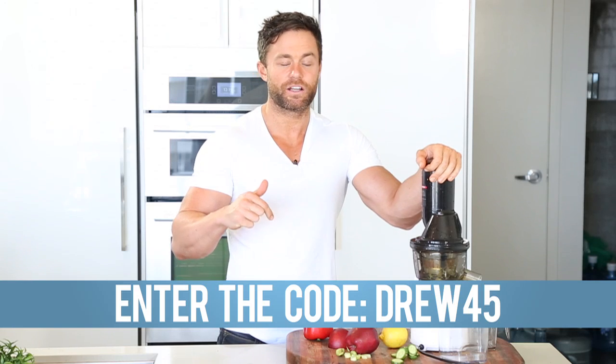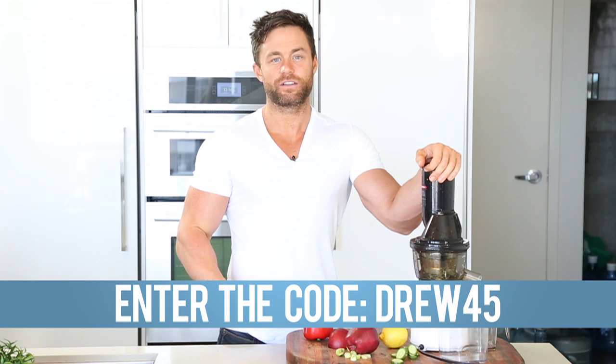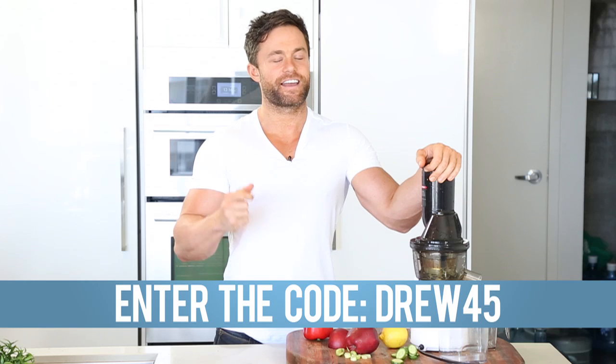Check it out, link below. If you have any questions or comments, leave a comment on this video and I'll make sure that our team addresses you as well. I'm Drew Canole. Remember we're in this together and I'll see you soon.